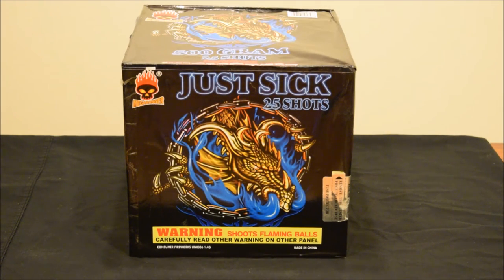The last cake in the New Year stash pickup is Just Sick by Mega Banger, a 25-shot, 500-gram cake. I did have this cake in my Fourth of July show this year, but with bad weather and a camera setup that didn't work, I'm going to redo it — because this cake was awesome, and I'm glad it's coming to you guys.